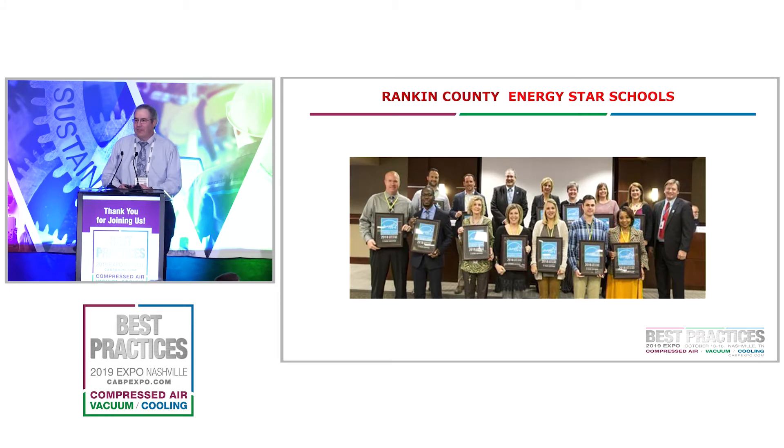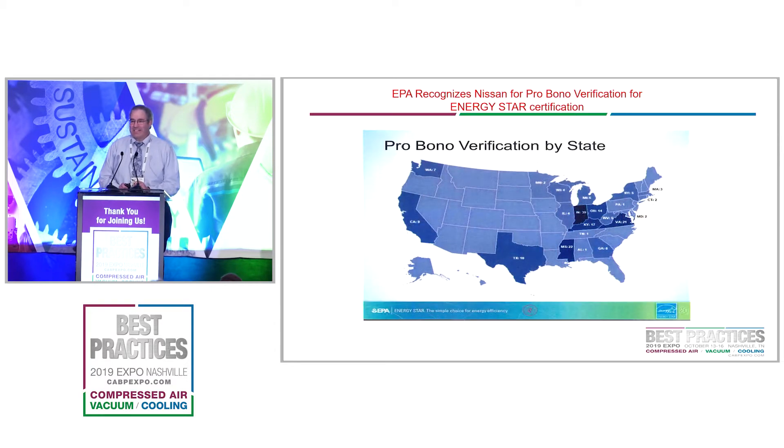Another thing we had at our facility — we had our four millionth vehicle roll off the line last year. Our plant started in 2003 when we started production. One of the things Nissan has let me do was to reach out to some of the schools in the area. One of the counties, Rankin School, actually has an energy manager in their school system, and he helps their schools save money — $600,000 a year that his program is saving the county because of energy projects.